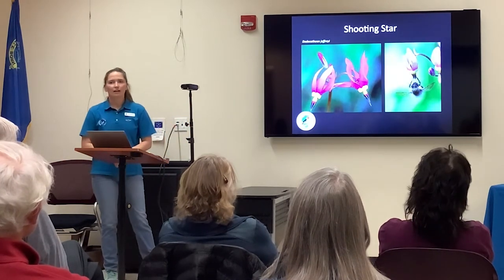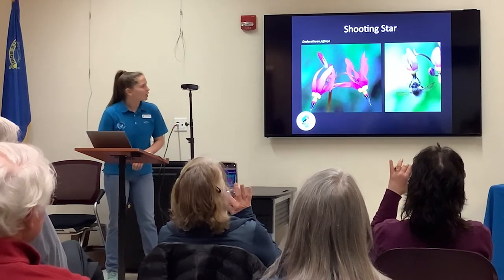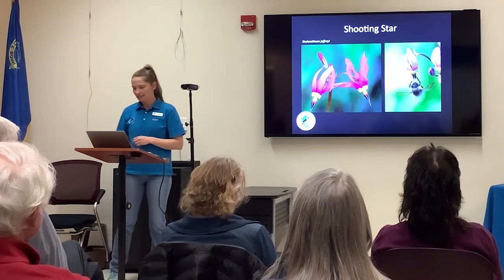Shooting Stars are another flower you can see in marshland or wet habitat, and they are also buzz-pollinated. You can see the bee on the right-hand side buzzing and hanging from that flower — pretty cool to see.